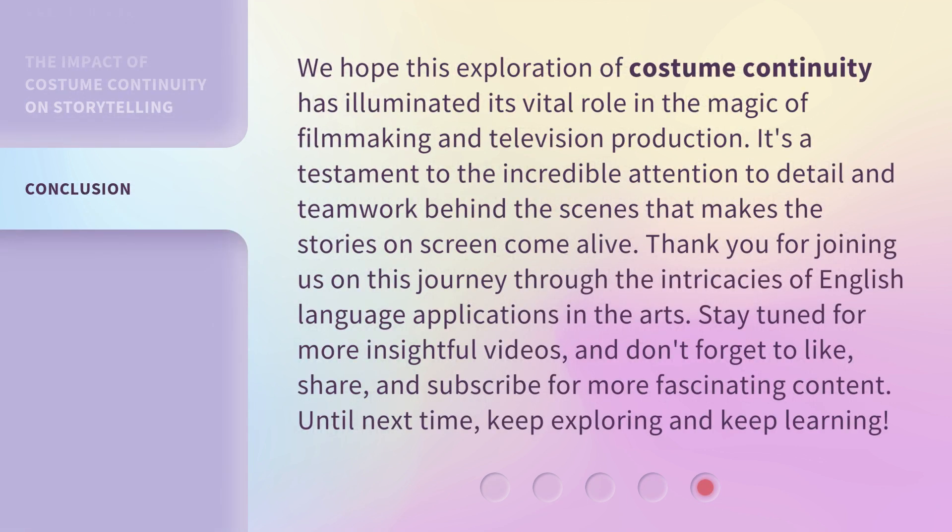We hope this exploration of costume continuity has illuminated its vital role in the magic of filmmaking and television production. It's a testament to the incredible attention to detail and teamwork behind the scenes that makes the stories on screen come alive. Thank you for joining us on this journey through the intricacies of English language applications in the arts. Stay tuned for more insightful videos, and don't forget to like, share, and subscribe for more fascinating content. Until next time, keep exploring and keep learning!